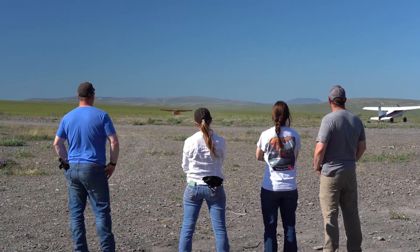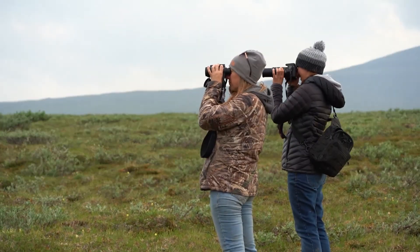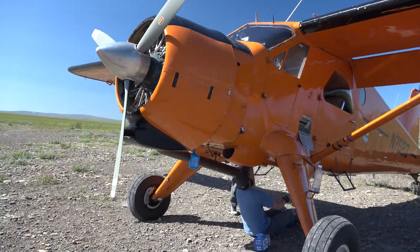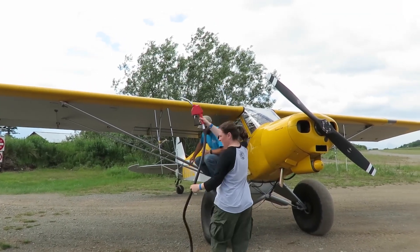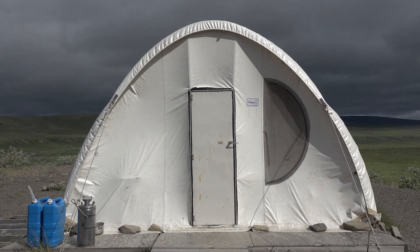Biologists are waiting for the perfect conditions to come together: high temperatures for several days, insects at their peak, and large tight groups. The team must be ready to go at a moment's notice. This may be the only chance all summer to capture the necessary aerial photos of the caribou. They must act fast — the weather could change at any time, sending the herds scattering.